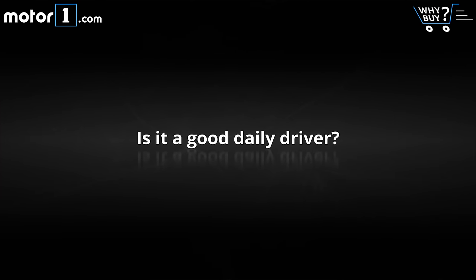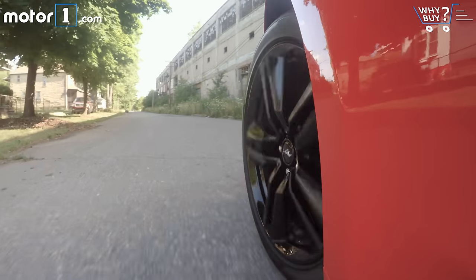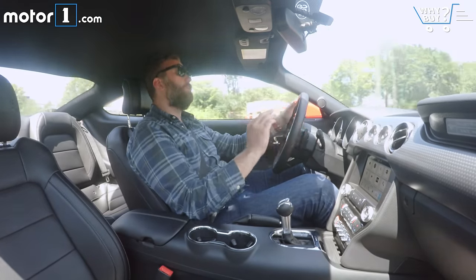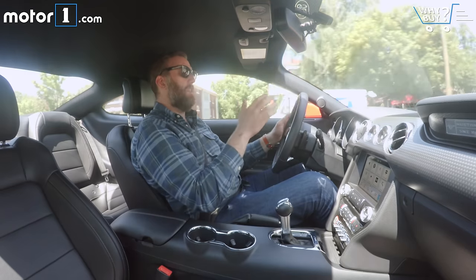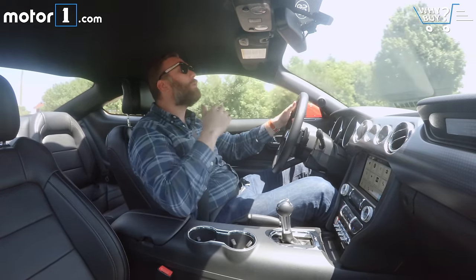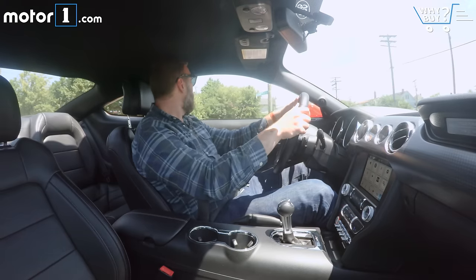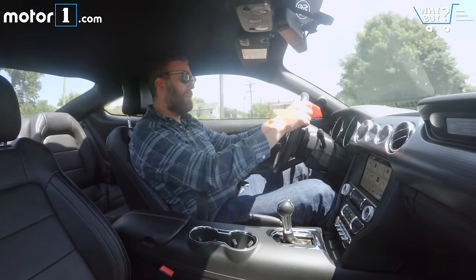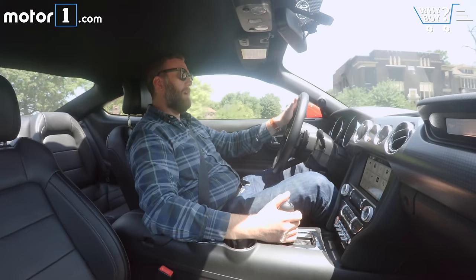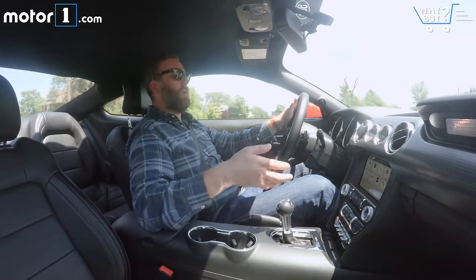Is it a good daily driver? The Mustang is actually a surprisingly good daily driver for a coupe and a pony car, especially with the EcoBoost engine. There's not really any lag to the turbo, which makes things like merging on the highway, making passing maneuvers, and the sort of day-to-day performance tasks very easy to accomplish. As much as I would get mine with a six-speed manual, the six-speed automatic does make it a painless car to commute in. In D mode, not sport mode, everything is pretty laid back — you can get into the power and get what you need without the car feeling edgy or over-caffeinated.